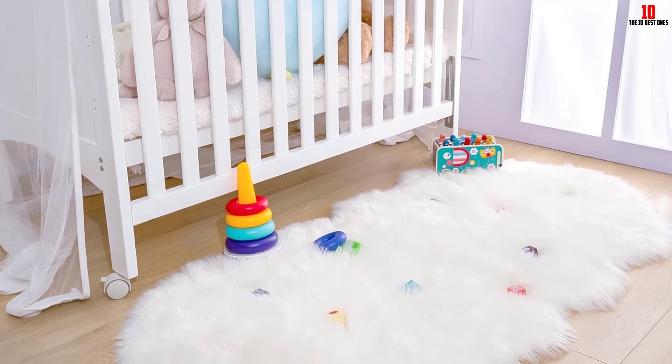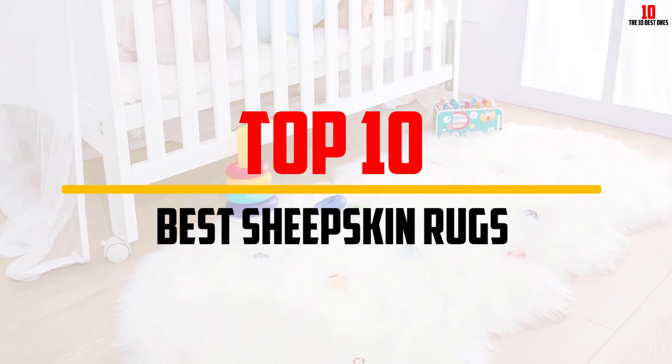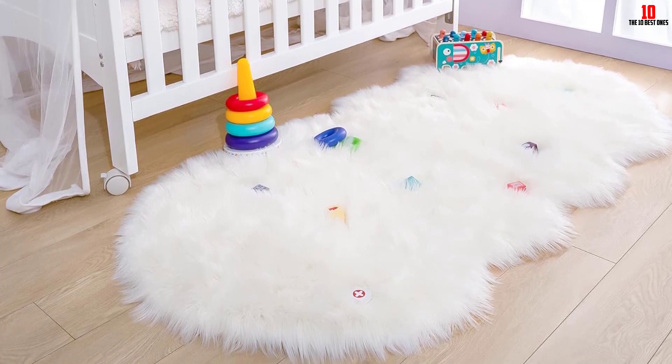Hey guys, in this video we're going to be checking out the top 10 best sheepskin rugs that are available on the market for their true quality. I made this list based on my personal opinion and hours of research, and have listed them based on popularity, quality, price, durability, user opinions, and more.